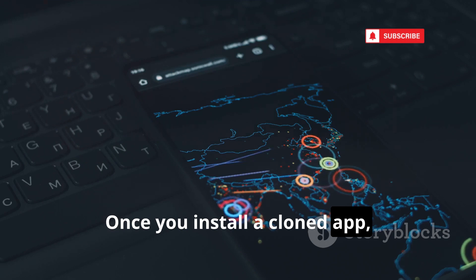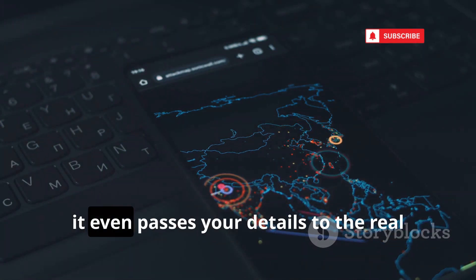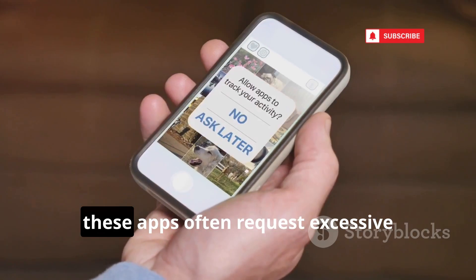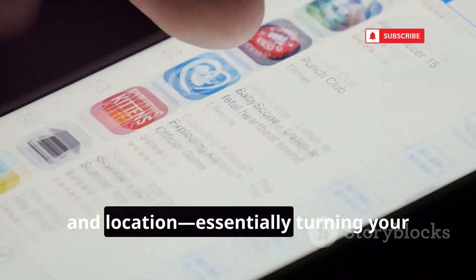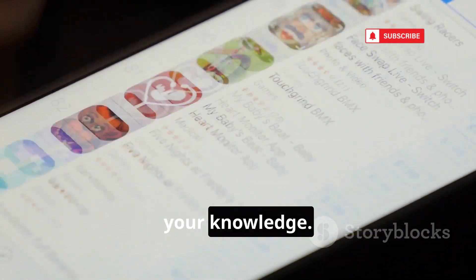Once you install a cloned app, it can immediately steal your login credentials. Sometimes it even passes your details to the real app in the background, so you don't notice anything is wrong. Even worse, these apps often request excessive permissions — like access to your contacts, photos, microphone, and location — essentially turning your phone into a surveillance device without your knowledge.